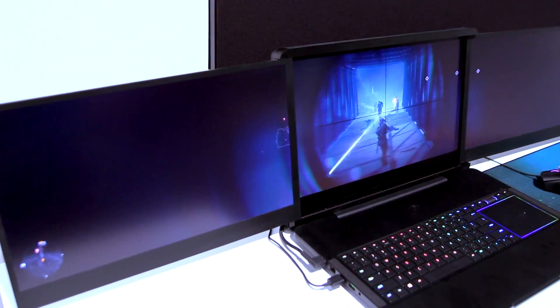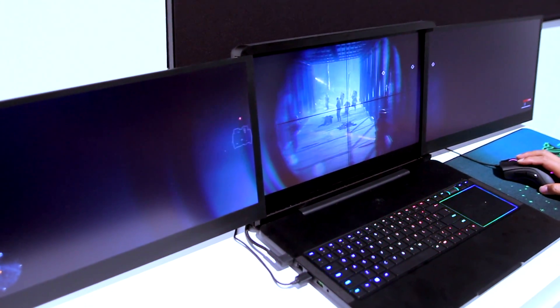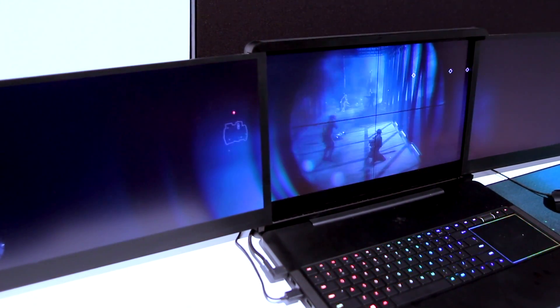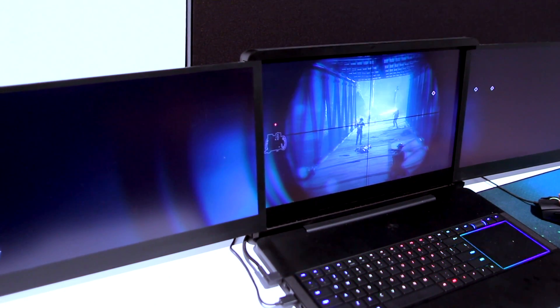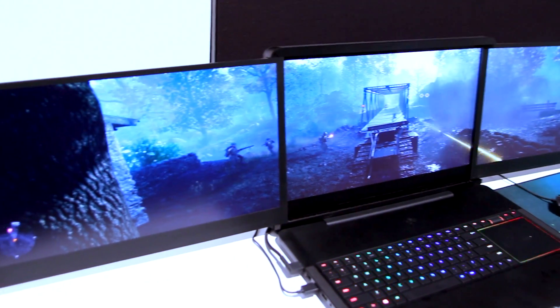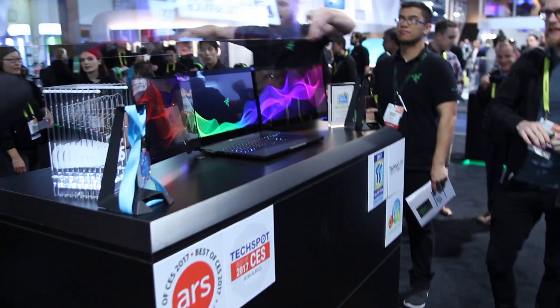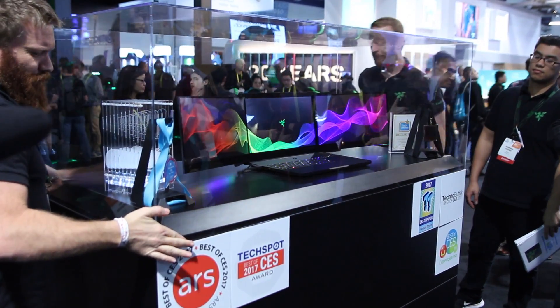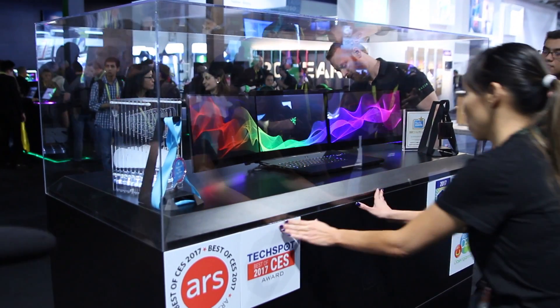Just to mention — what you're seeing here in this chassis demoing the game is not the final cosmetic design. We actually have another unit in the booth that shows more of what our ideal final design is going to look like. So picture this: at the end of the day, the idea is you press a button, it opens by itself — that is the concept for Project Valerie.